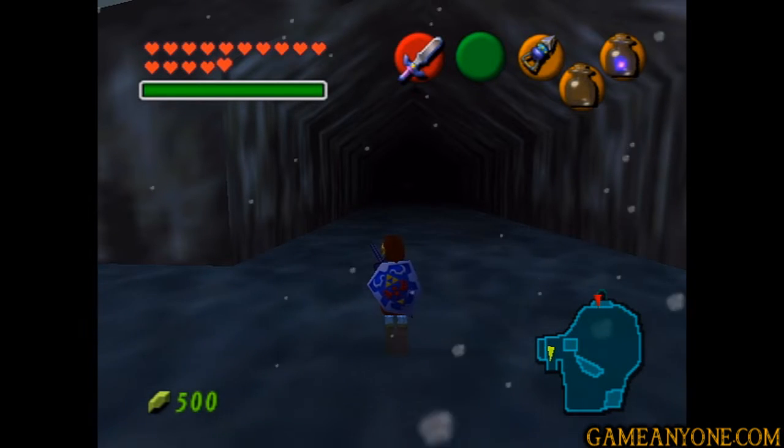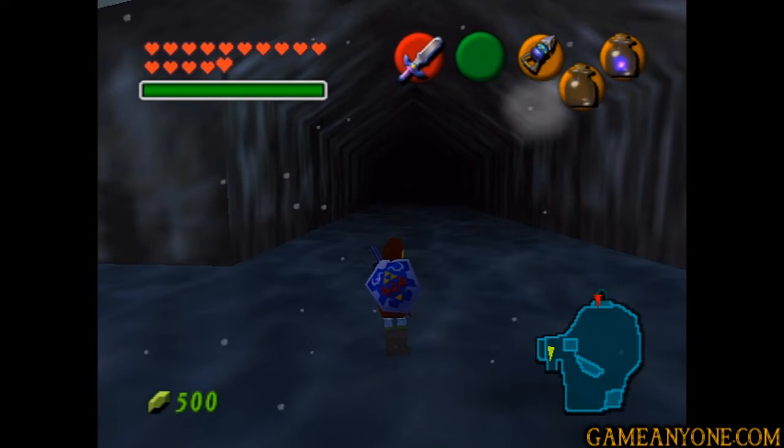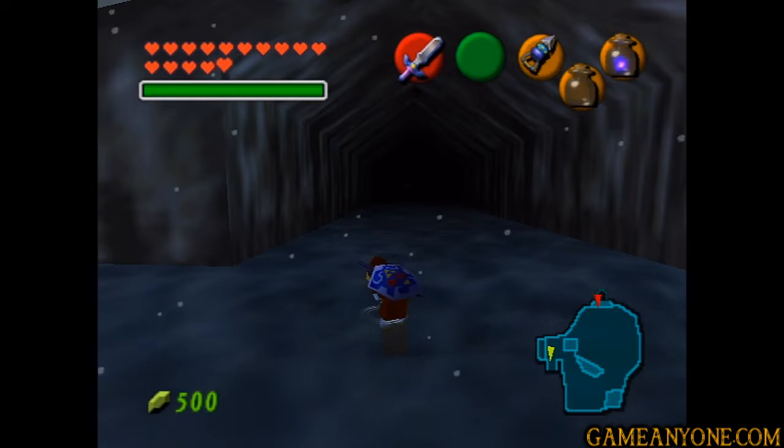Hey guys, and welcome back to Let's Play Ocarina of Time. Shivering here - I bet it is really cold, especially standing on this water.